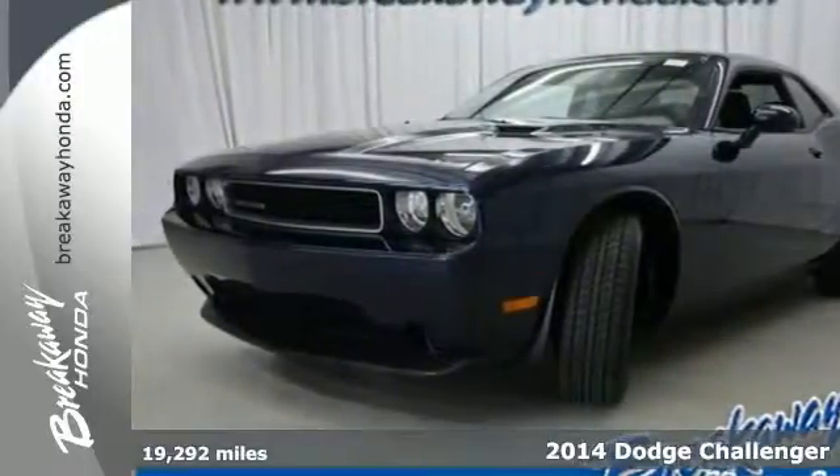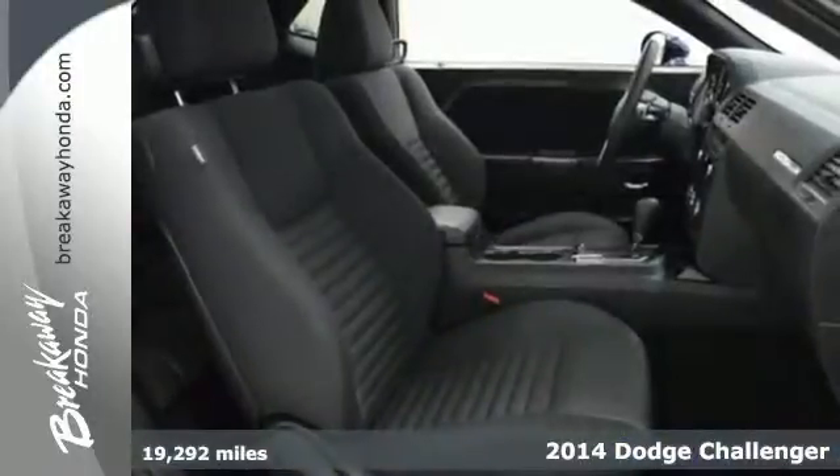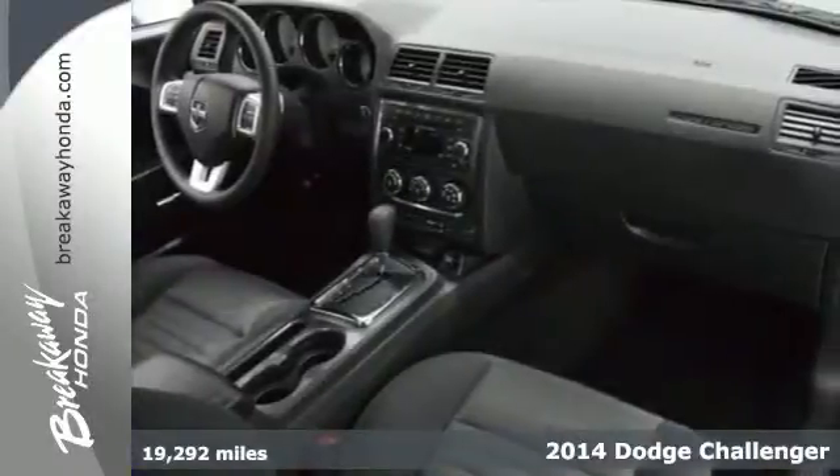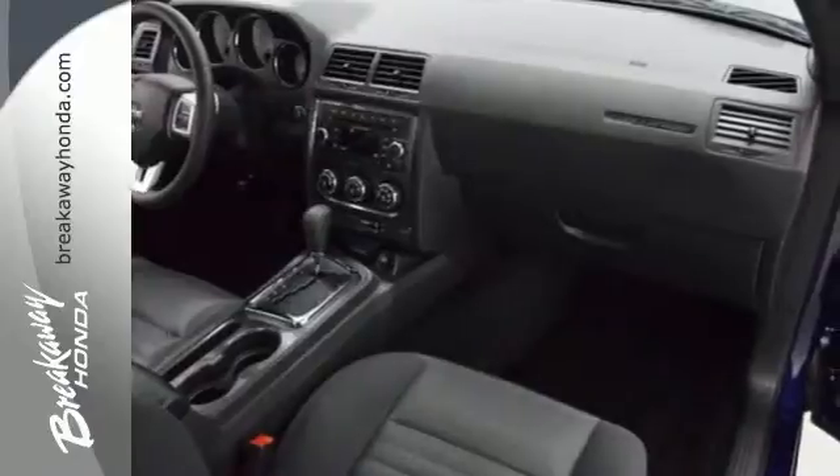It's a 2014 Dodge Challenger. This iconic Challenger was built by car buffs for car buffs. You'll receive legendary power and modern performance.